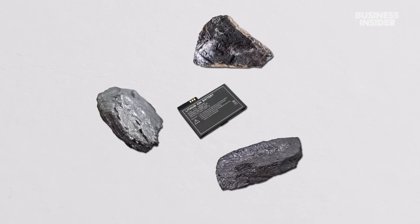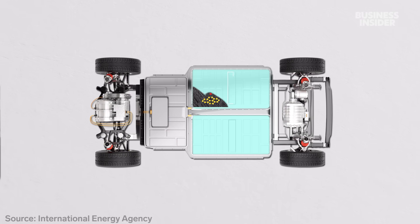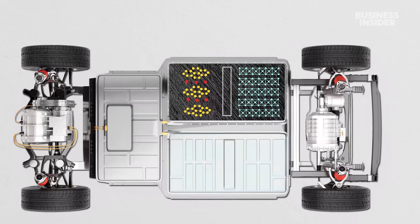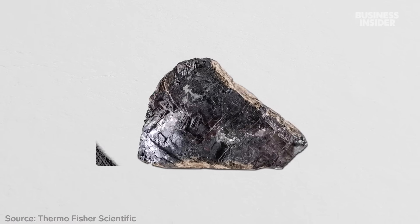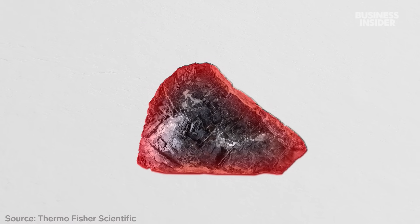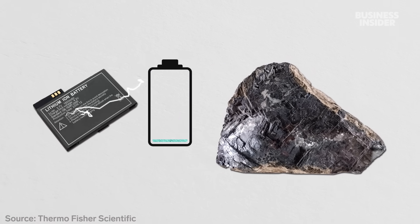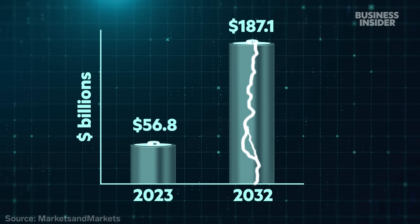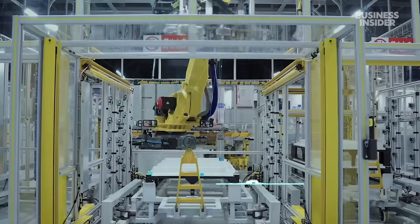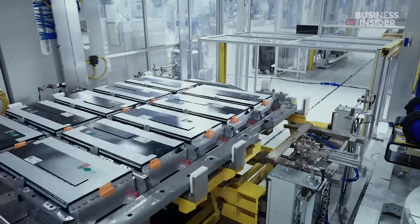Graphite's main use these days is in lithium-ion batteries found in smartphones and laptops, and it makes up the largest part of any electric vehicle. EV batteries have a positive side and a negative side, and graphite is that negative side. The mineral is highly conductive, resistant to heat, and can store energy for a long time, making it ideal for EV batteries. That industry is expected to triple from $56 billion this year to $187 billion by 2032. When you're looking at millions of vehicles being produced every year, you're going to need quite a lot of graphite to do that.